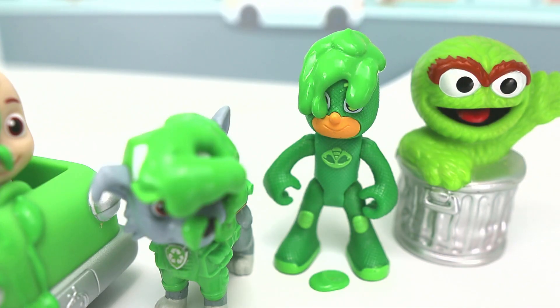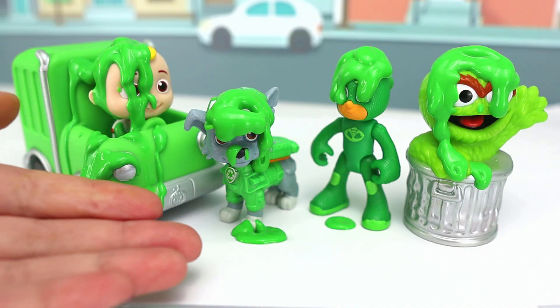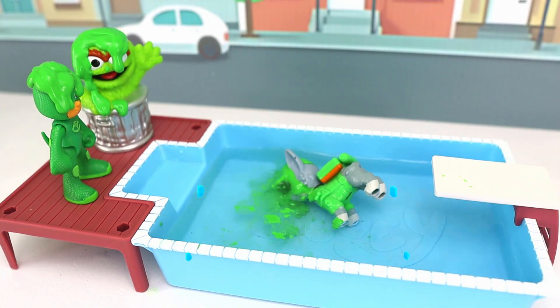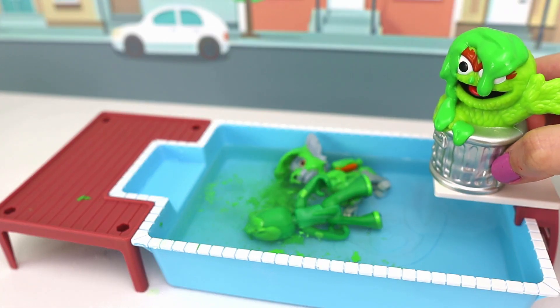Gekko! Uh-oh! I can't see! Messy is my middle name! Hey guys! Let's go for a swim! Poppy power! Gekko! I can't jump in this trash can!